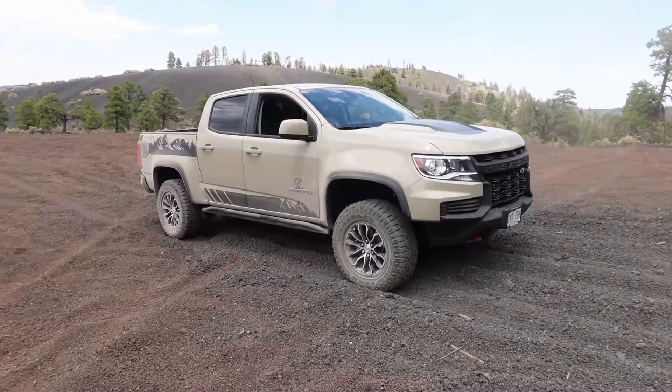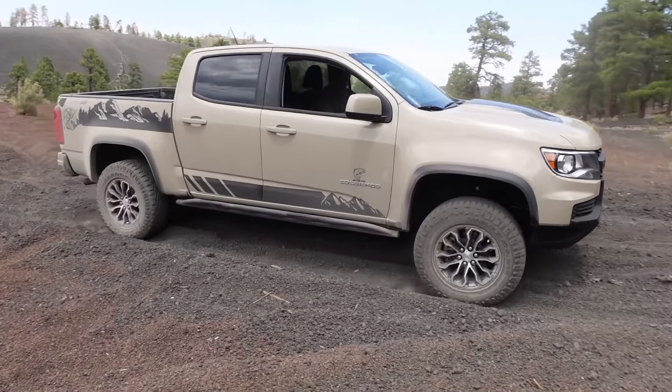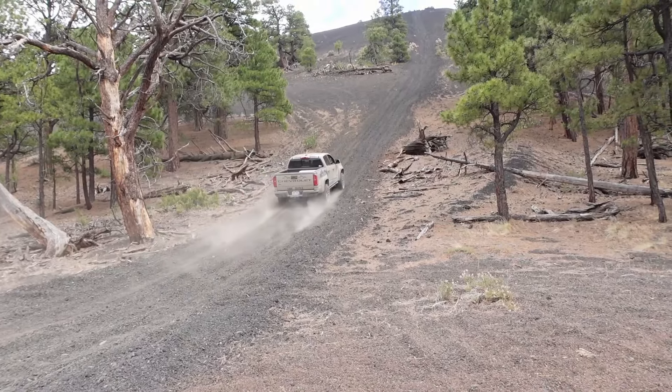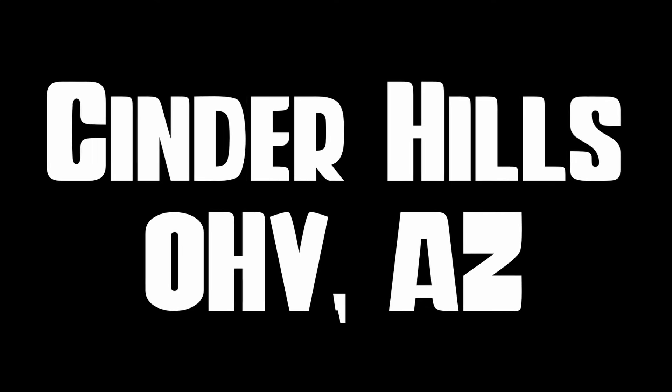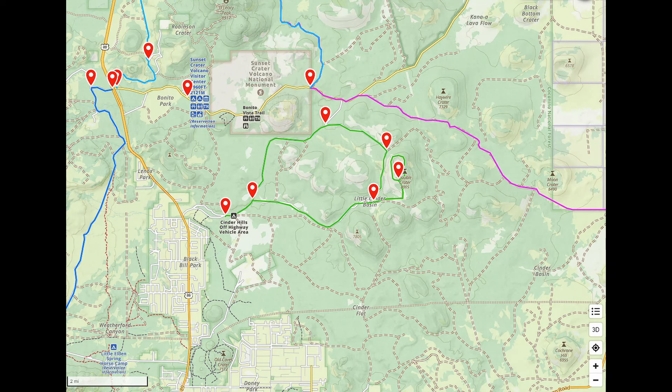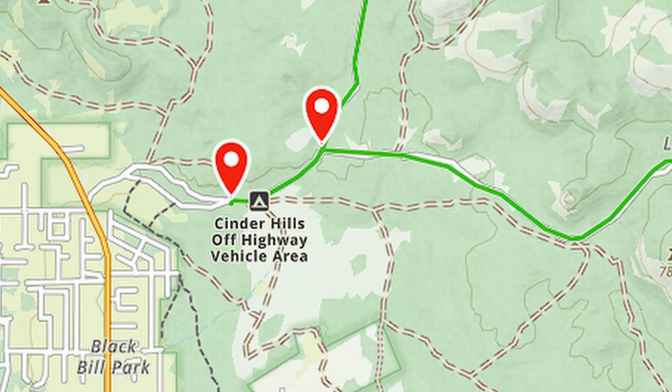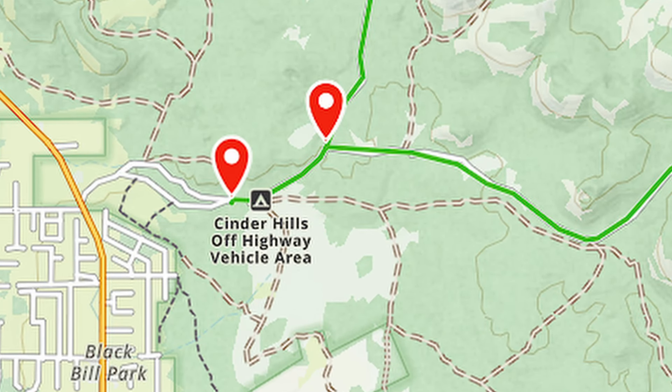So, let's drive into the unknown. Let's go. Let's go explore Double Crater. To embark on this off-road odyssey like no other, you have to go to the Cinder Hills Off-Highway Vehicle Area.